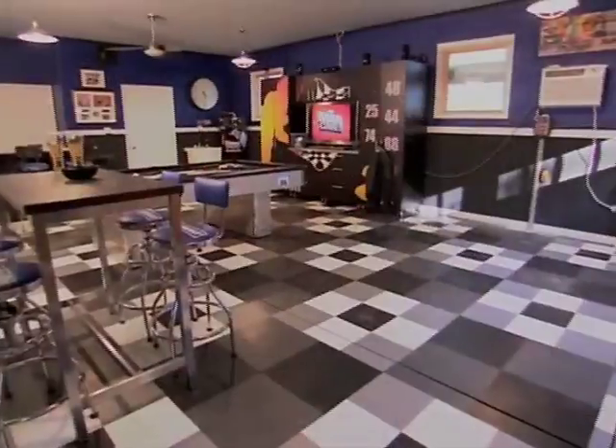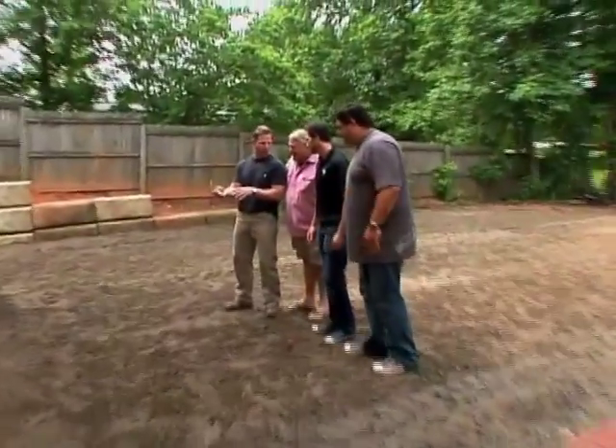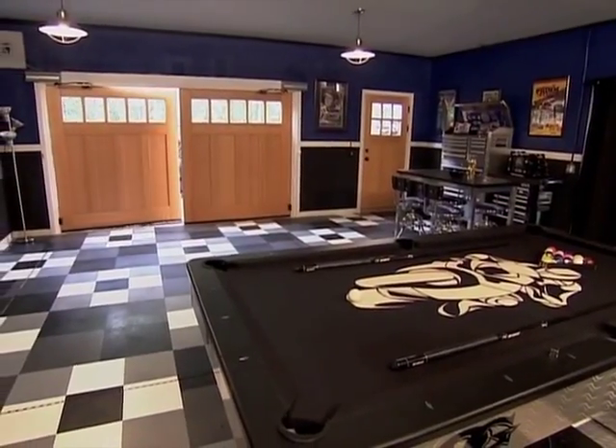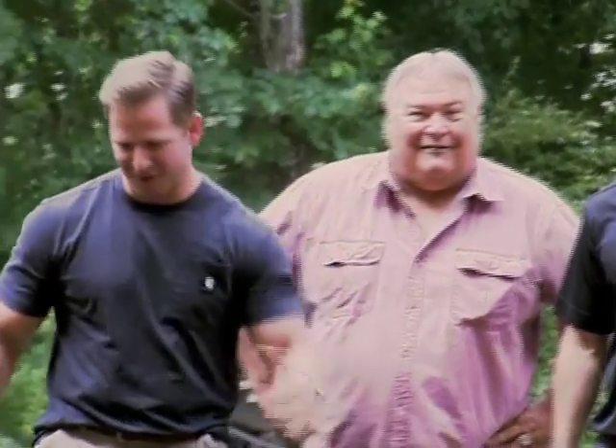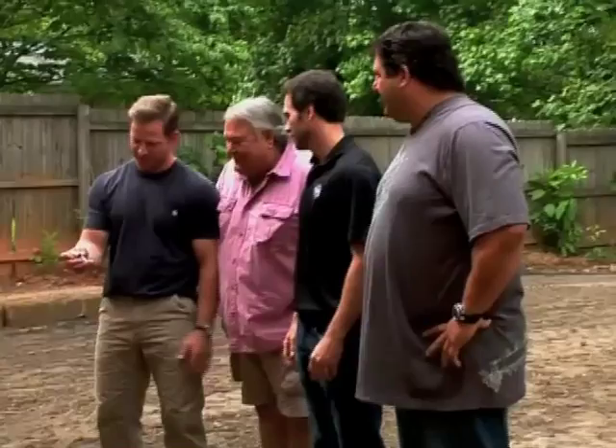Now it's time for Jimmy Johnson to give his dad the ultimate Father's Day gift. It's Gary Johnson's first look at his brand new man cave. How cool is that? Wow. Is that a little different? Man cave. Wow, let's go in. The reveal started the minute he left his house — hits a button and the doors just slowly swing open. That was really cool. It's a great way to just enter the man cave.